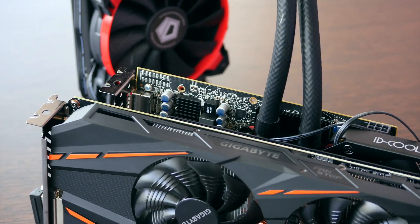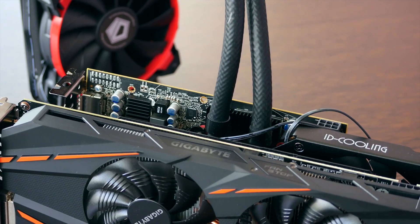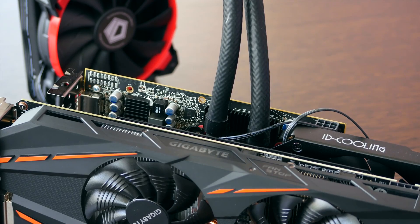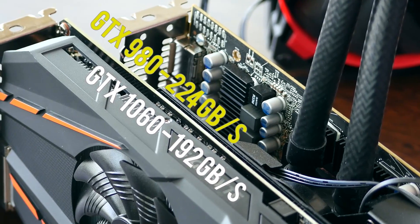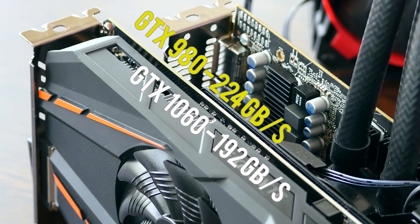The Radeon RX 480 has 256 GB/s of memory bandwidth at its disposal and the GTX 1060 has 192 GB/s. Already looking at the numbers for a card meant to offer GTX 980 performance, it's short on memory bandwidth — keep in mind that the GTX 980 has 224 GB/s at its disposal.